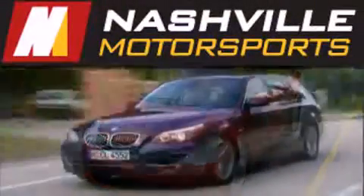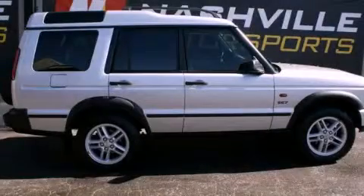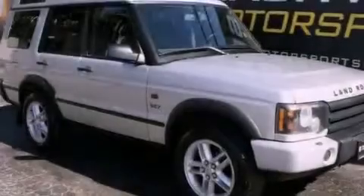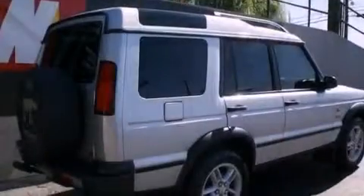Another fine vehicle offered by Nashville Motorsports. This is a 2003 Land Rover Discovery with a great fit and finish. It has a 4.6 liter 8-cylinder engine and an automatic transmission.